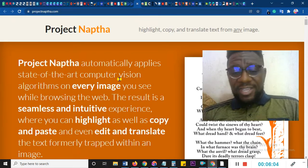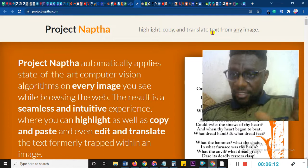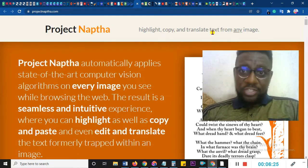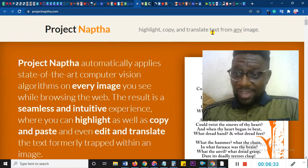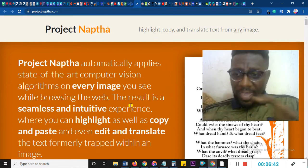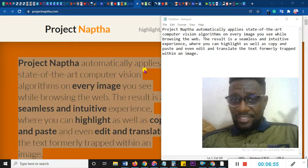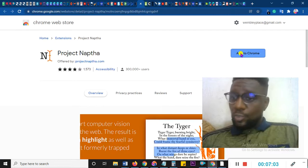Now let me move to something I use a lot and I know you can also use — Project NAFTA. On Project NAFTA, you can highlight, copy, and translate text from any image. Most of the time, because I run Instagram ads for people, there are images you would see where you like the caption. Instead of typing it out, all you need to do is use Project NAFTA and you can copy just like this — go to your notepad and paste, and it will naturally paste. This is a Chrome extension, not just a website, so go to Chrome and search Project NAFTA and add it to Chrome.